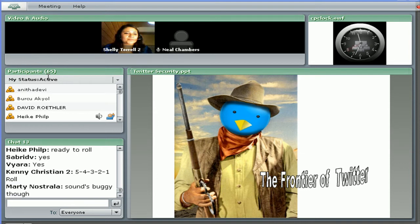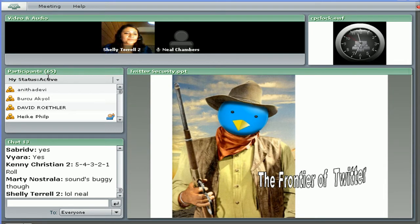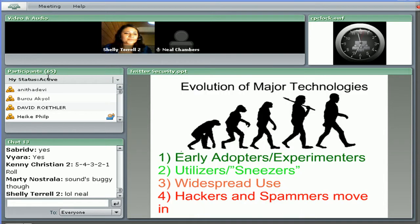Nowadays we are in the pioneer days of Twitter, the wild, wild west. It's a time for adventure and danger and all that. But there are some security concerns that have popped up on Twitter. All major technologies go through this evolution: first the early adopters, then the utilizers that lead to widespread use, and then the hackers and spammers move in at stage four. And that's where we are with Twitter — hackers and spammers abusing the system.